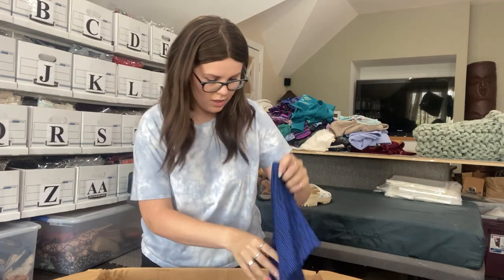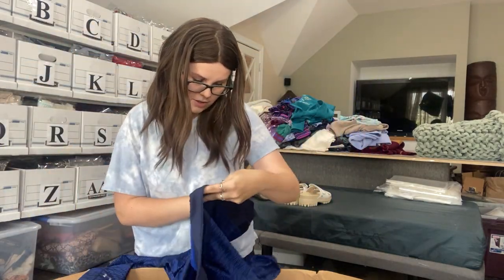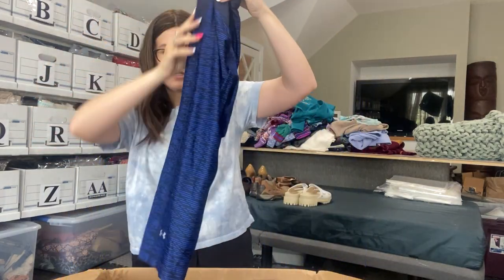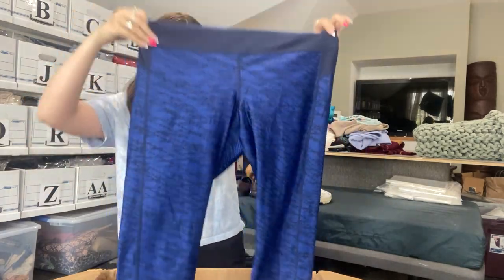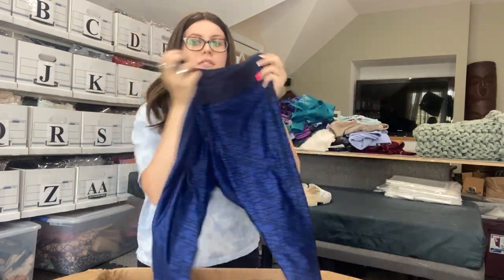I'm ready for something good. These are interesting — not the greatest, but actually not terrible. I could potentially sell these just for the print, but they are capris, which really pulls against them. They actually look in really good condition. I will take a look at them and decide if I want to list these or not.